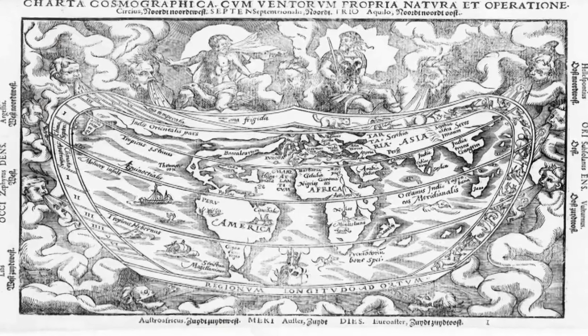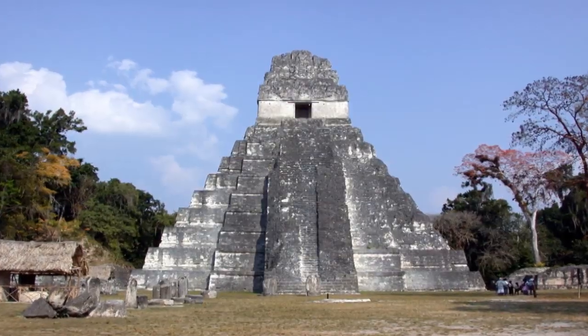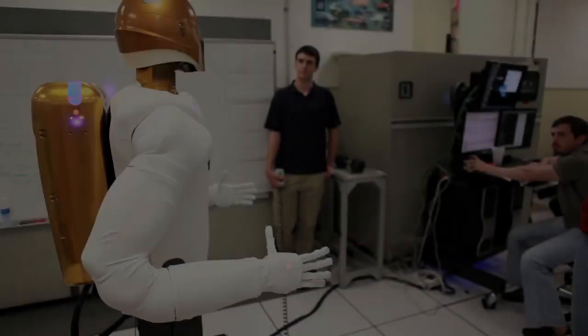For thousands of years, humans have moved into new territories, surveying and exploring, pushing the limits of discovery. Today, we look to explore deep space, a hostile and unforgiving environment where humans and robots must work together in order to succeed.